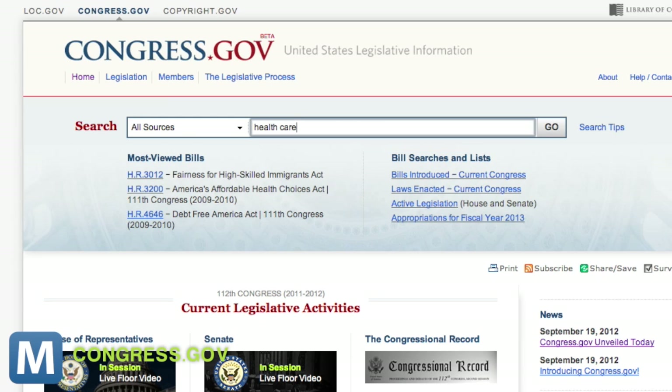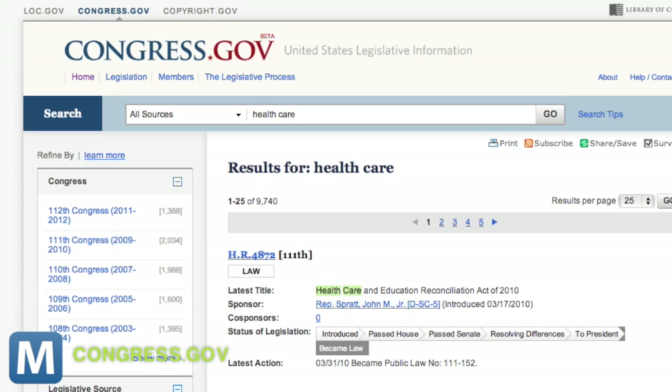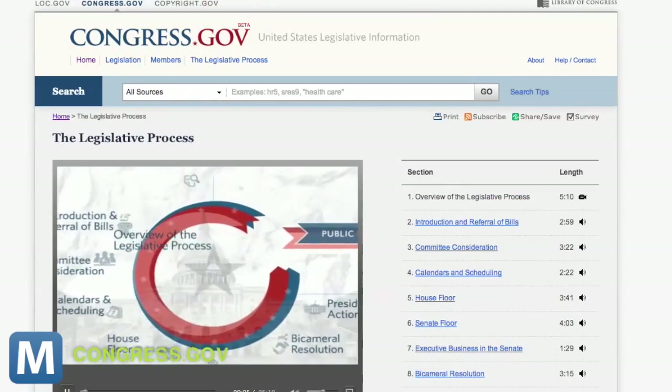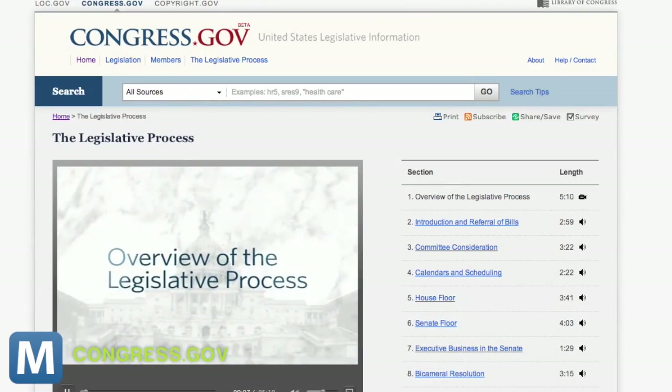The most prominent change is an improved search query. The new system replaces congressional sessions and specific bill numbers with more keyword-related searches based on relevance. Features like these will also be available in a mobile version of the site for smartphones and tablets.